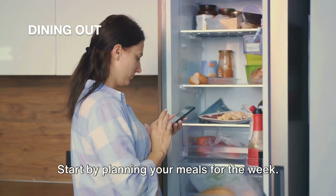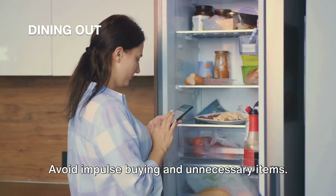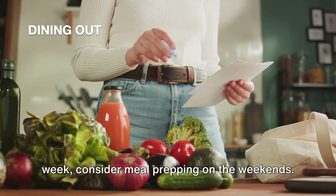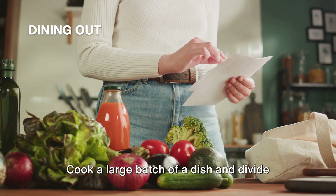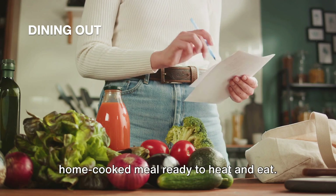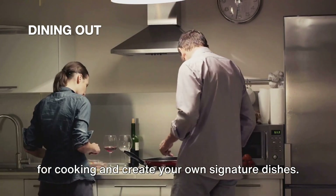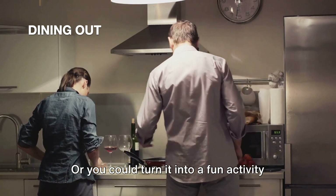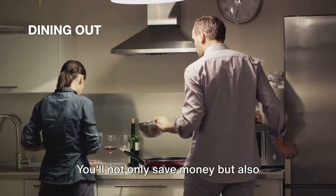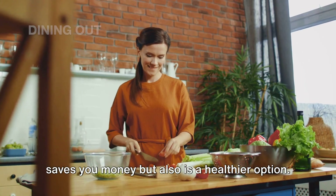Start by planning your meals for the week. Make a list of the ingredients you need and stick to it when you go grocery shopping. Avoid impulse buying and unnecessary items. And if you're short on time during the week, consider meal prepping on the weekends. Cook a large batch of a dish and divide it into portions for the week. This way, you'll always have a home-cooked meal ready to heat and eat. You may discover a passion for cooking, or turn it into a fun activity with your partner, your kids, or even your friends. You'll not only save money but also create beautiful memories. Remember, a home-cooked meal not only saves you money but is also a healthier option.